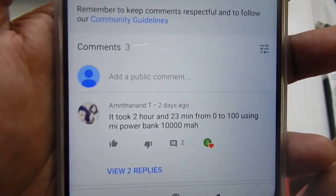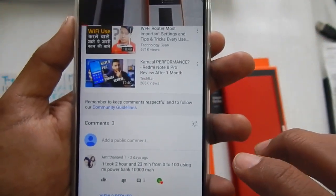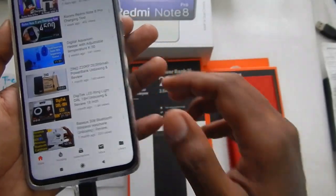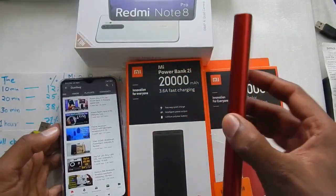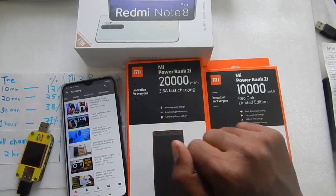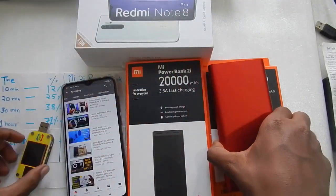He used the Mi power bank 10,000mAh, so in this video we will figure out why it is taking him half an hour more to charge the Redmi Note 8 Pro with the 10,000mAh power bank, while in my testing it took only two hours with the 20,000mAh power bank.